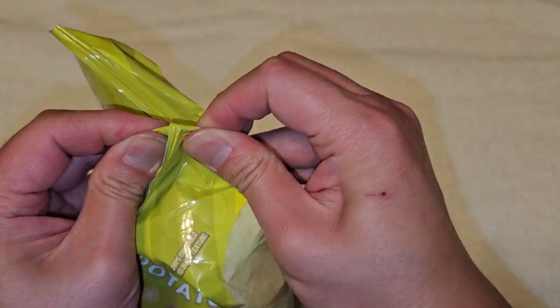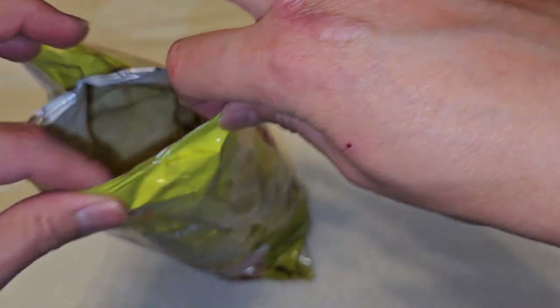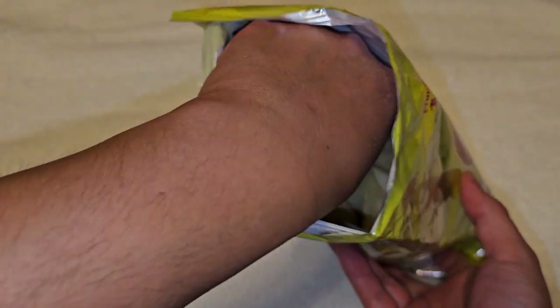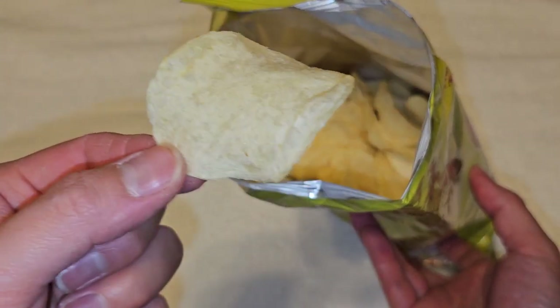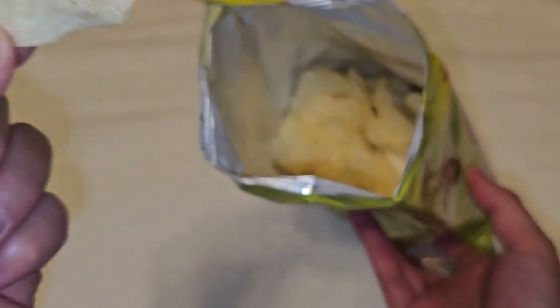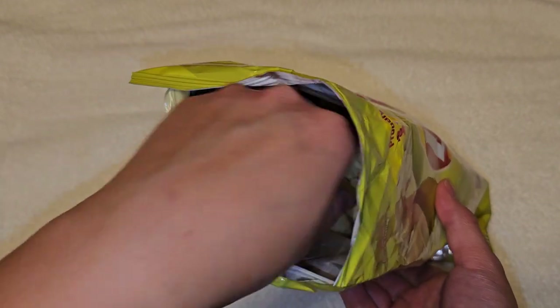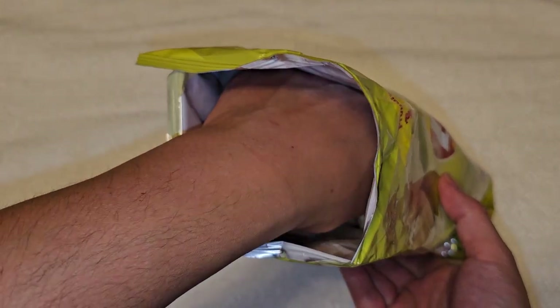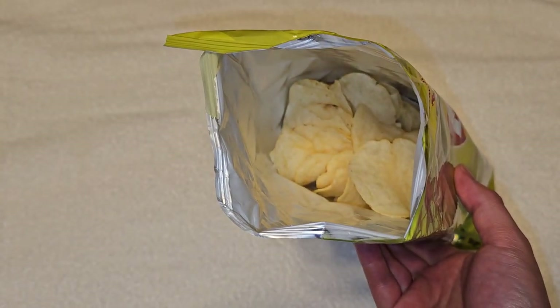Let's give it a taste. I don't know if I'll like this, we'll see. Let's see what it smells like. It smells like pickles. It just looks like normal Lay's. How's the taste? It's like they put pickle juice on it, and it's still crispy.